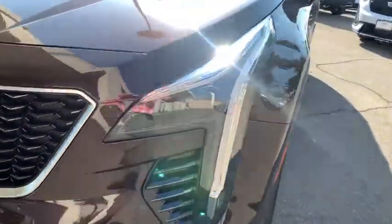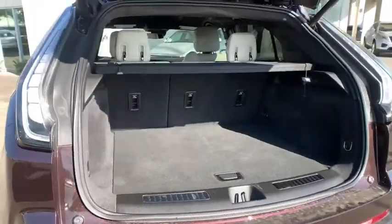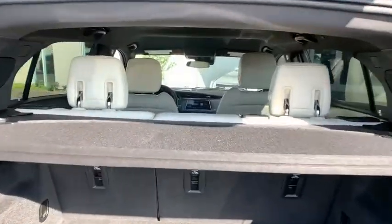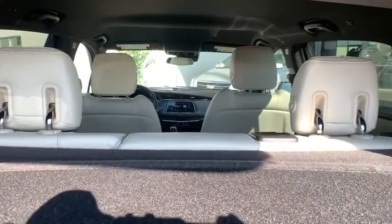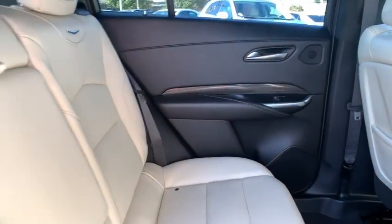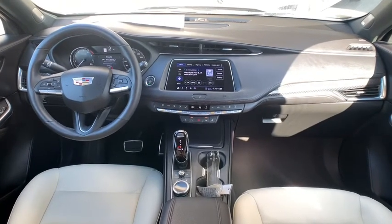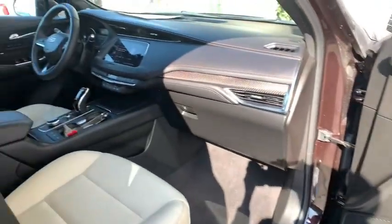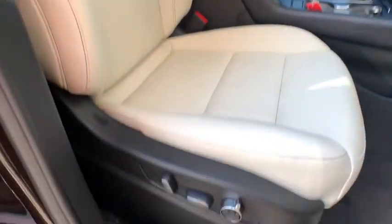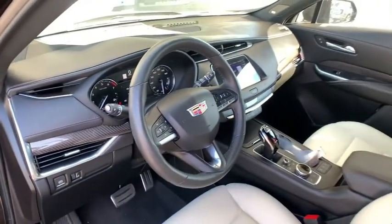Come see the car for yourself. Take care.